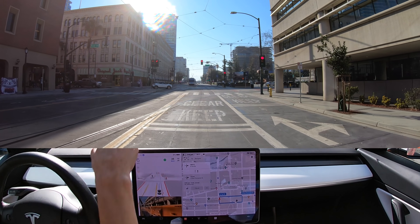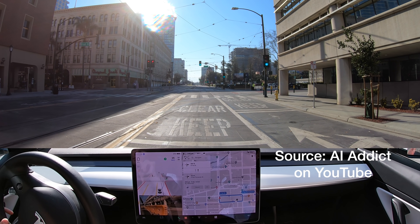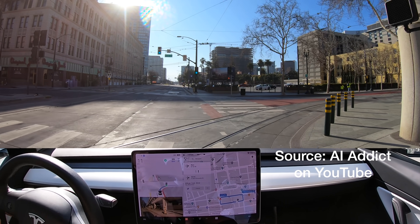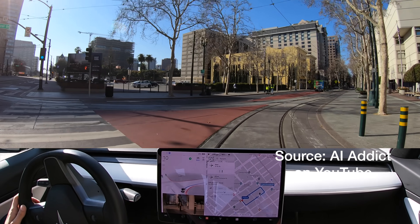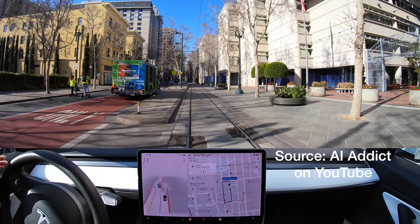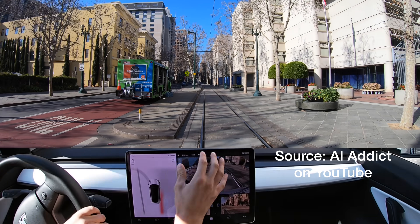This is a keep-clear zone because the trolley has to be able to go right here. It's doing a good job keeping clear for the first time — this is the first time I've seen it keep clear here. It's also a no-turn-on-red, and it's patiently waiting for the light. Then it gets us into the far right lane to make the right hand turn. Unfortunately, I'm going to stop it and report that.